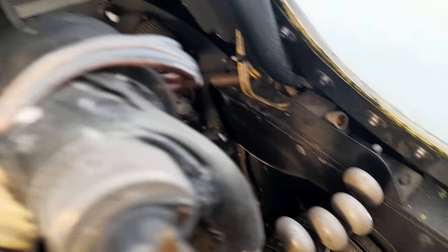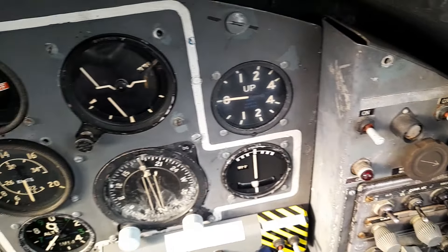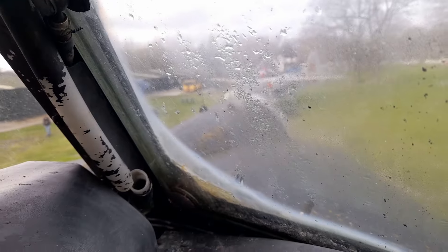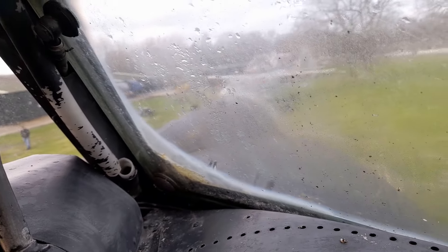That's where the front gunner sits, and each side of him he's got a 20-millimeter cannon. Each gun has 300 rounds of ammunition. They would knock a sub out on their own — trust me.